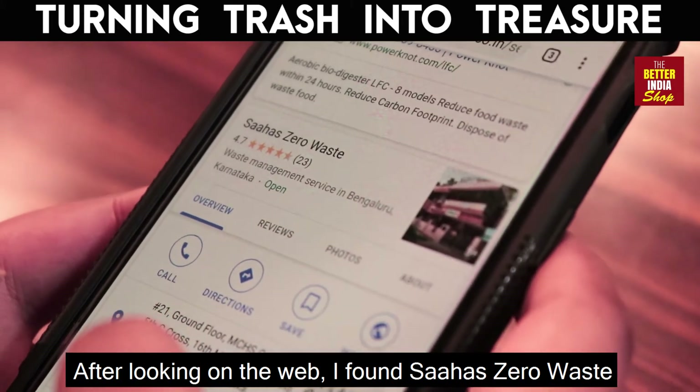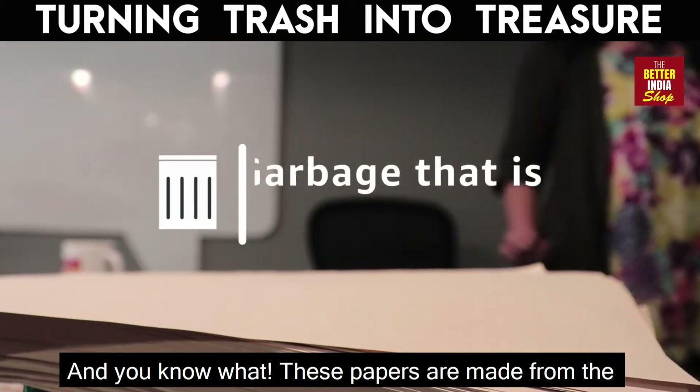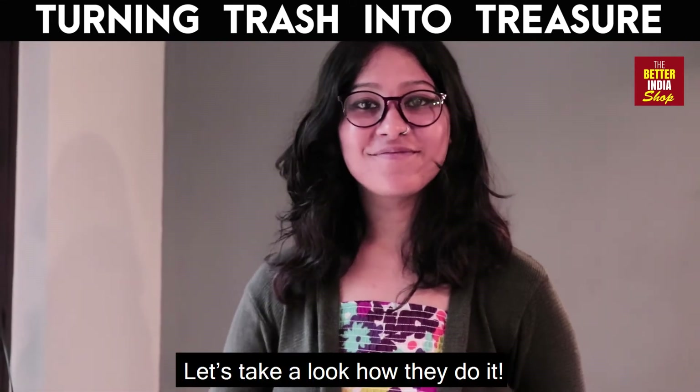After looking on the web, I found Saahas Zero Waste. And you know what? These papers are made from the garbage that is disposed every day. Let's take a look at how they do it.